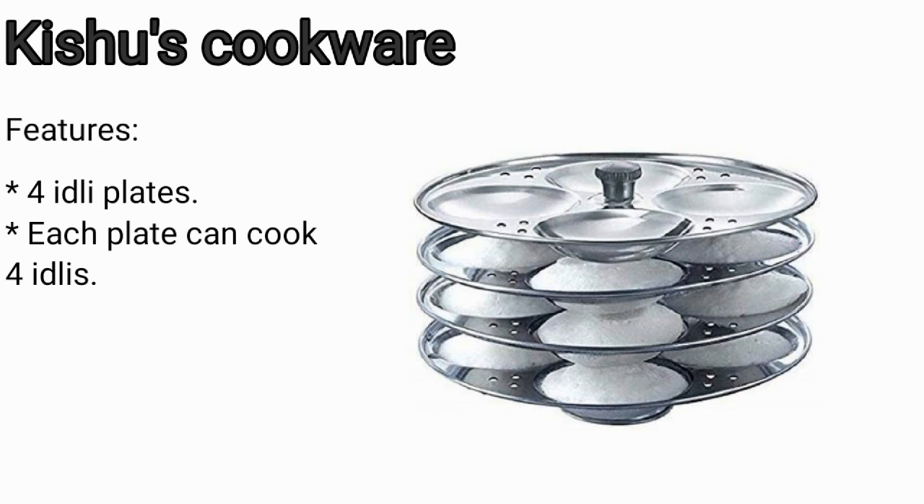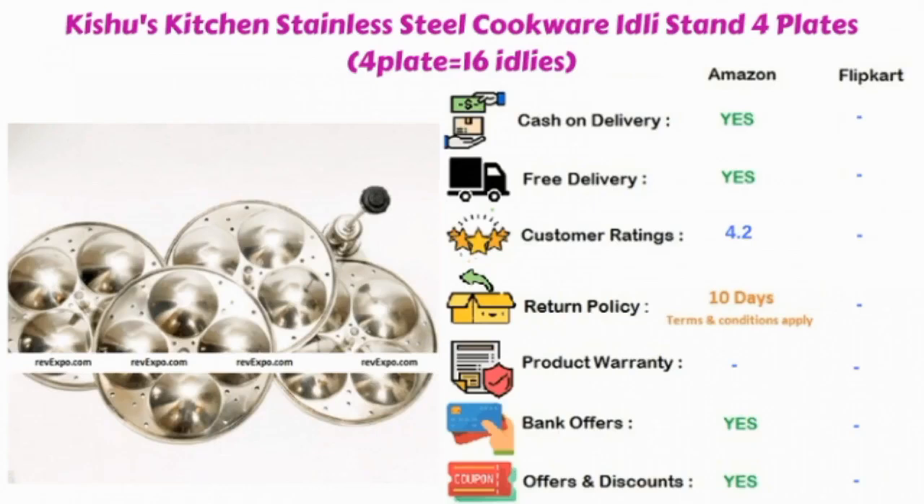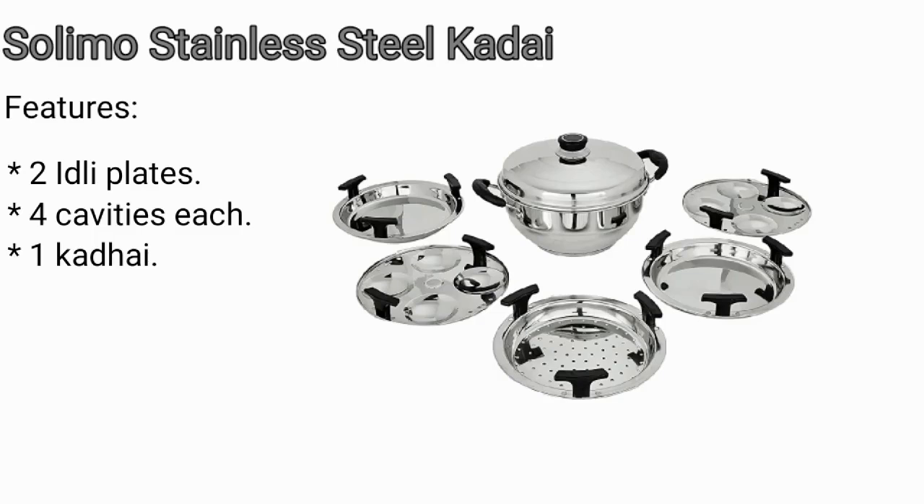Kishu's Cookware: in this product you are going to get four idli plates, and in each plate you can cook four idlis. This product is available on Amazon and rated 4.2.